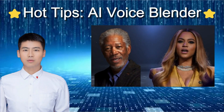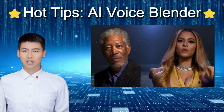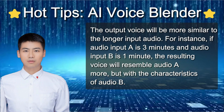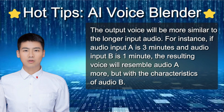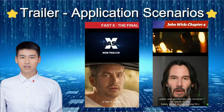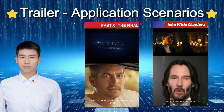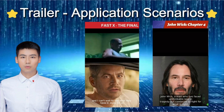Thanks to Morgan and Beyonce for their awesome performance using MyVocal's AI Voice Blender. It was mind-blowing to hear their voices blended together. Here's a hot tip for using the AI Voice Blender: if you want the output voice to sound more like a specific input, make sure that input is longer than the others — think of it like a recipe, the more of one ingredient you use, the more it will dominate the flavor. Thanks for tuning in to the MyVocal new products launch. Head on over to MyVocal.ai to get the lowdown and join the revolution. We've got some killer application scenarios to showcase, so don't forget to hit that subscribe button to stay in the loop.